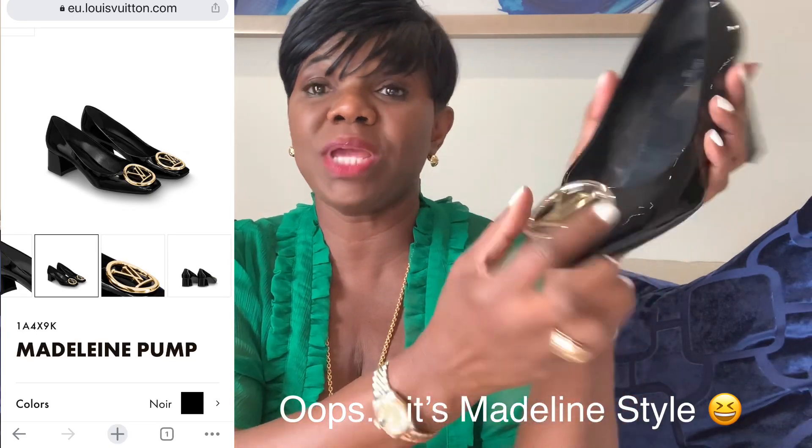First, I want to go over these awesome shoes I got from Louis Vuitton. I work in corporate America — this was way before the COVID situation — and went into the office at least four days a week, typically wearing lots of black. I thought having these shoes in my collection would be awesome, and I was not disappointed at all. I love patent leather — in purses and shoes, you name it. This is a Louis Vuitton Louise style.